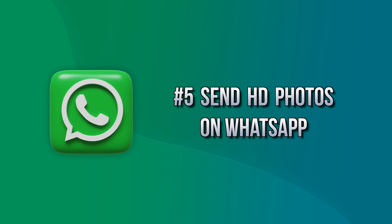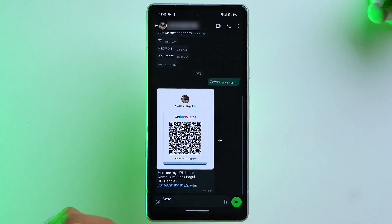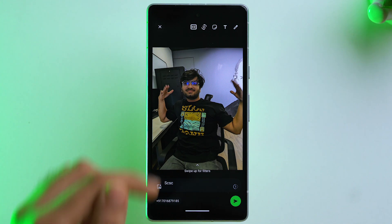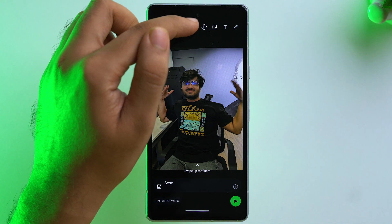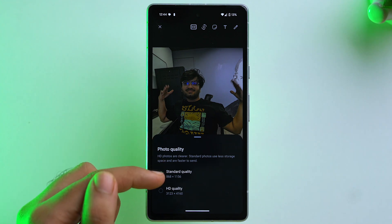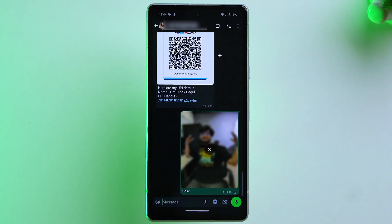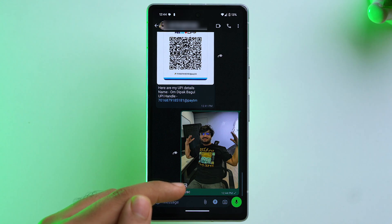On the fifth feature — you can now send HD photos directly through WhatsApp without sending them as documents to retain quality. Open the chat, tap the attachment icon, go to Gallery, and select a photo. At the top you'll see an HD icon — tap it and choose HD Quality photo, then send. The HD icon will appear on the sent photo confirming it's HD quality.